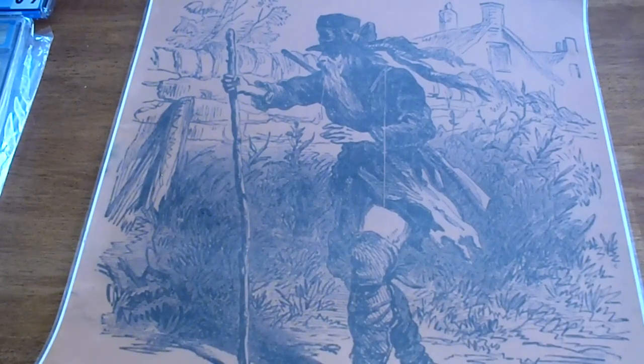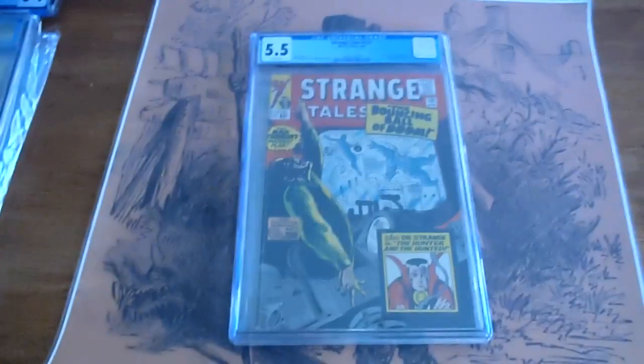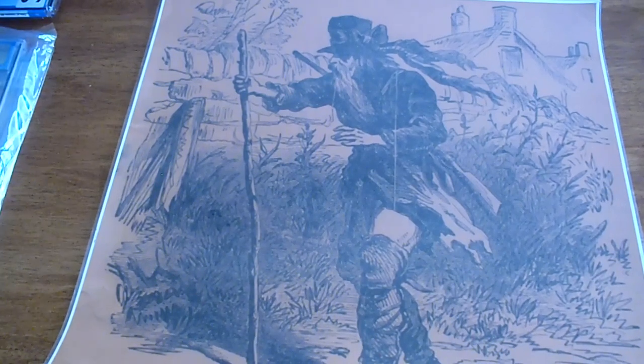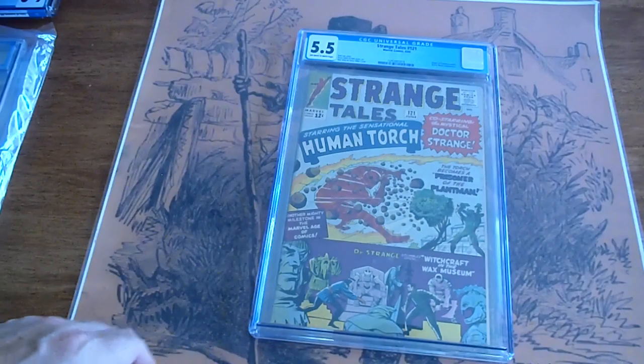Strange Tales 131, 1965, 5.5. Strange Tales 121, from 1964, 5.5.